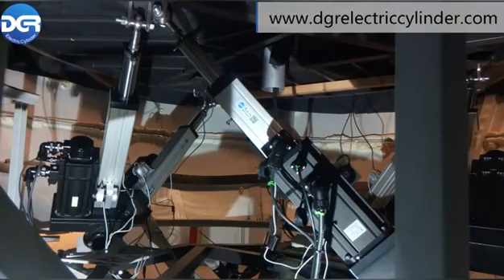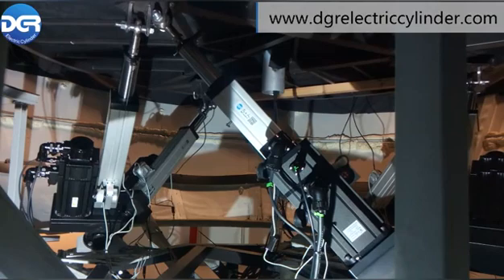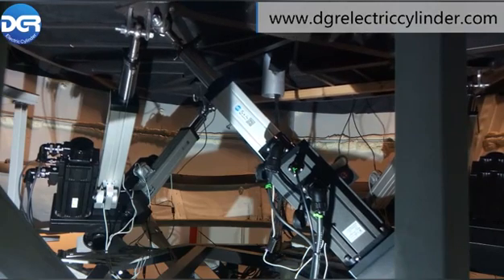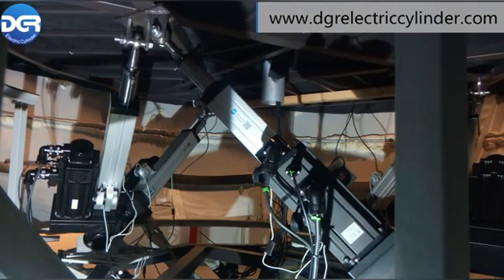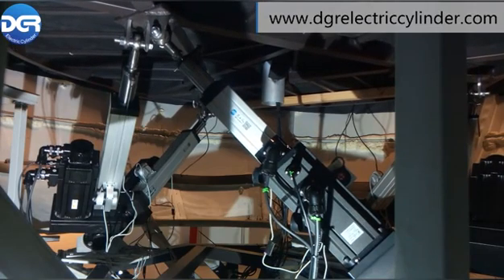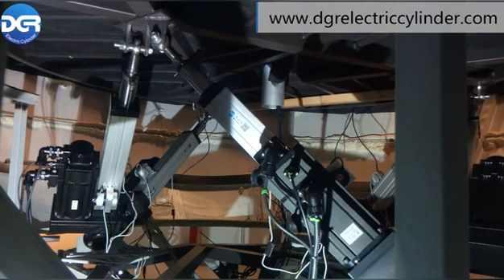6 servo electric cylinders and the platform where the simulating cabin is installed are the main components of the flight simulator. All these electric cylinders' synergistic movement can drive the platform and simulate the flight movement in the cabin.